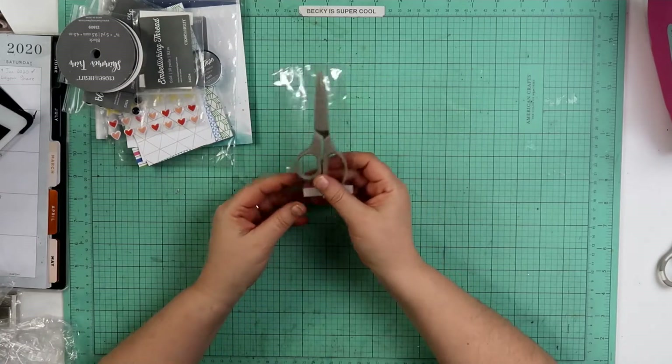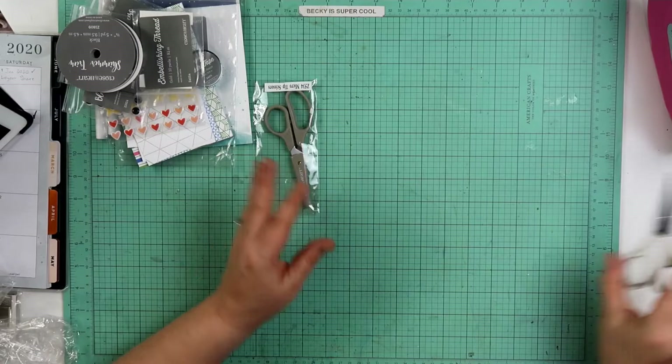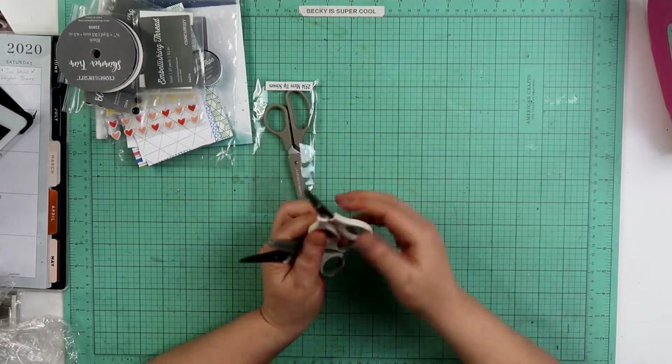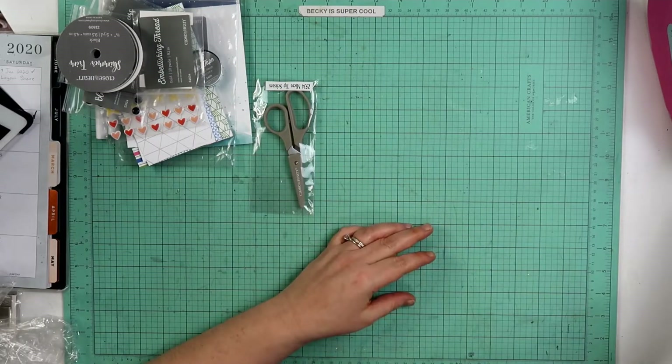I did pick up another pair of scissors because you can never have enough little precision tip scissors. I got these by Cutter B or EK Success, and I got these ones from Martha Stewart. I have another pair of these floating around here somewhere — I don't know where because I misplace my scissors a lot.